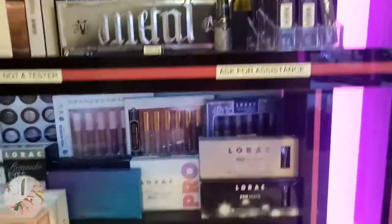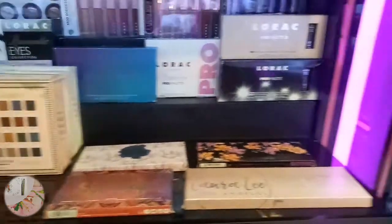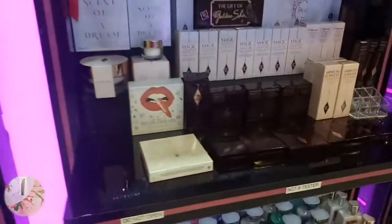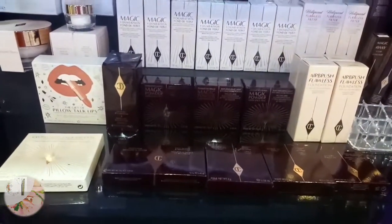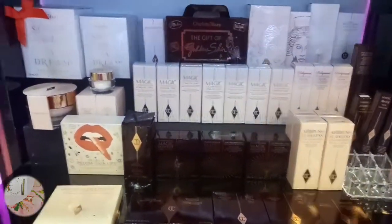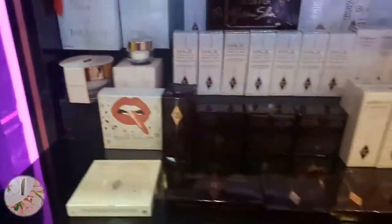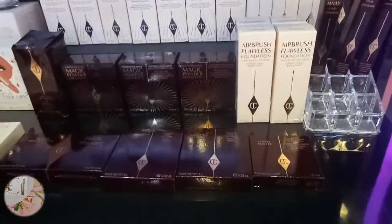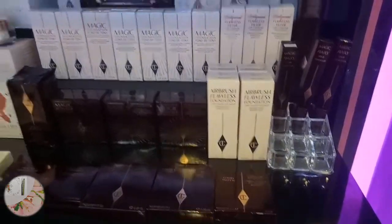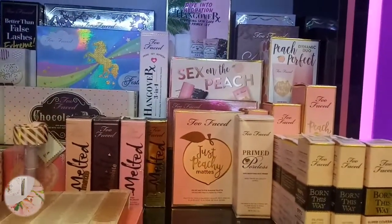There's a lip liner from Kat Von D. Lorax is also here. There's a Magic foundation. Oh! Charlotte Tilbury! They have Irish foundation here, and this is Charlotte Tilbury. And Two Faced as well - grabe, ang dami!